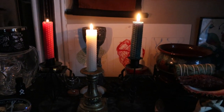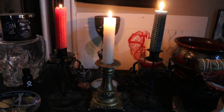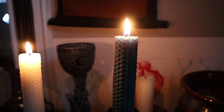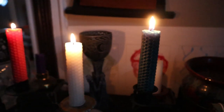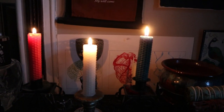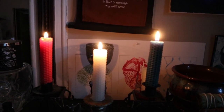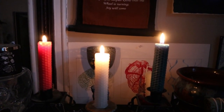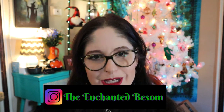Blessed Yule everyone! Got my candles going this morning — gotta say I love how my god candle is shining the brightest. As the light returns it's gonna be a lovely day. Hello everyone, welcome to another video on The Enchanted Basin.